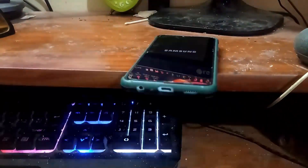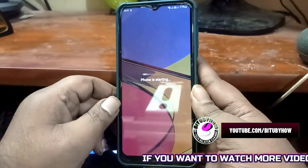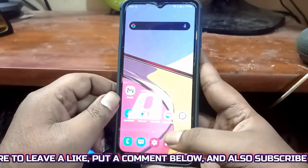Once it is completed, move back to the home screen and restart your phone. After the restart, I hope your problem will be no longer available. If this method is not working on your phone, then go ahead with the next method.